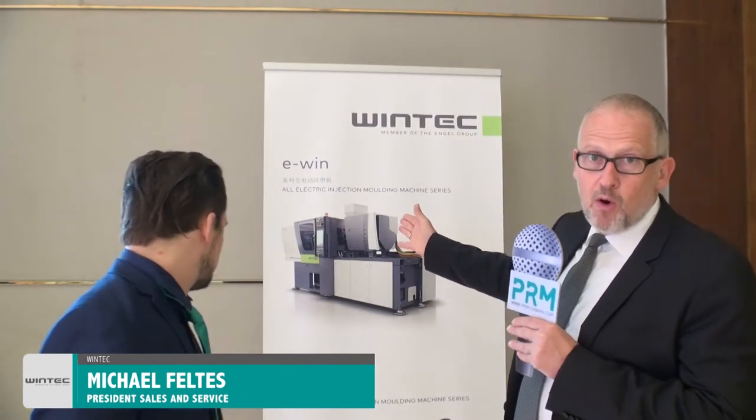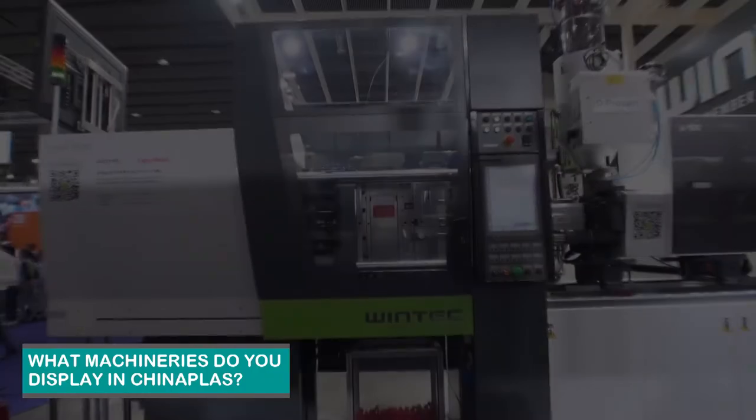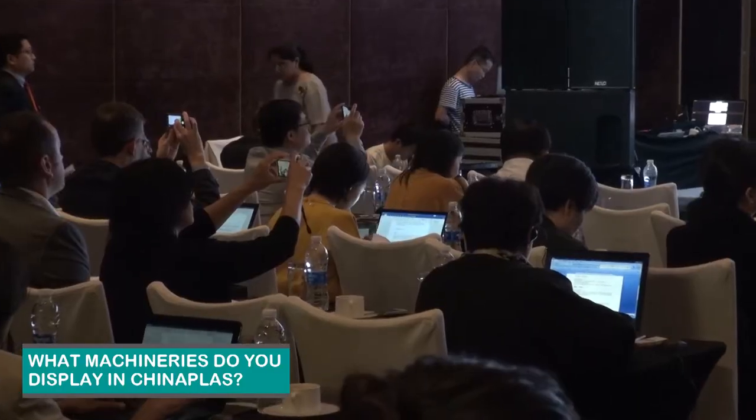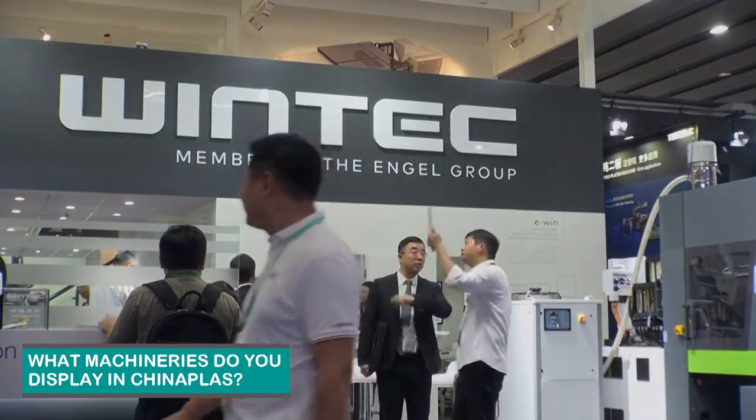The products that we are building are smaller all-electric injection molding machines, typically finding their way into the optoelectronic industry, packaging, food packaging, and medical applications. And then our two-blade servo-hydraulic injection molding machine, predominantly selling into the automotive market, white goods, home appliances, and larger technical plastic components in the industry.